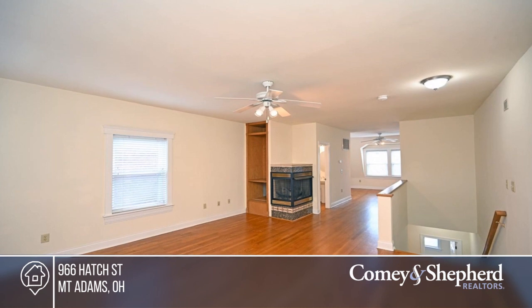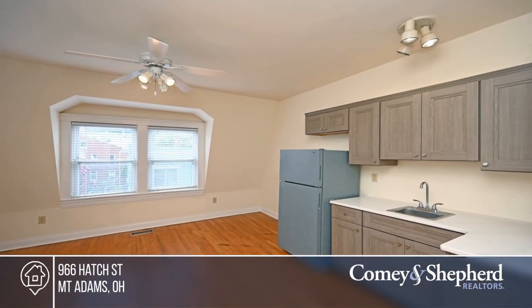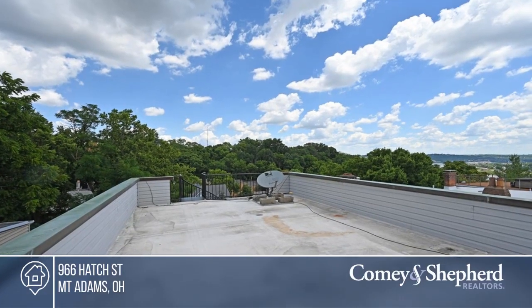Enjoy great Mount Adams views and a short stroll home from all the wonderful things Mount Adams has to offer. There's so much flexibility in how you could use all these spaces.